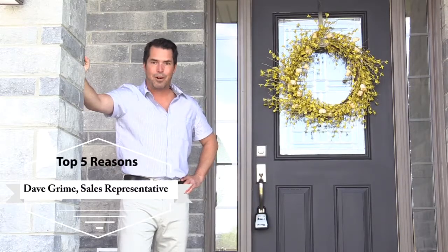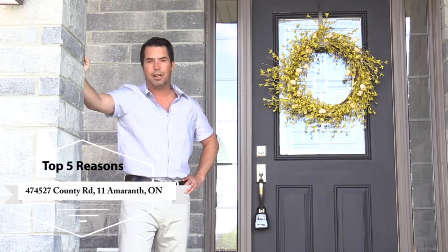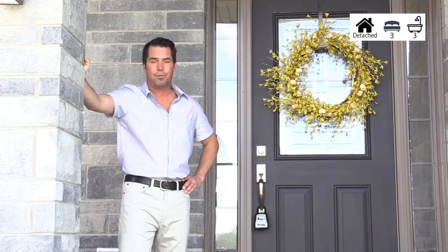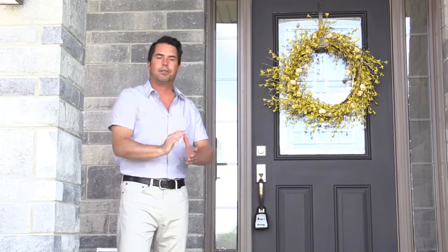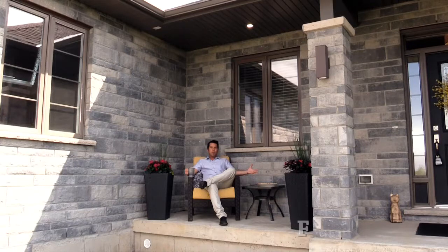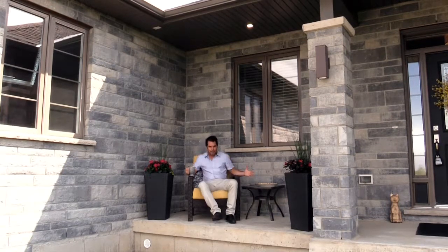Hello everybody, this is Dave Grime from the Grime Team and welcome to 474-527 County Road 11, or the third line of Amaranth. This three bedroom, three bathroom home is practically brand new and it's sure to impress any buyer. So let's take a look through the top five reasons why this house is right for you. The inviting front porch is the perfect place to enjoy a morning coffee, but let's go inside and take a look at this beauty.